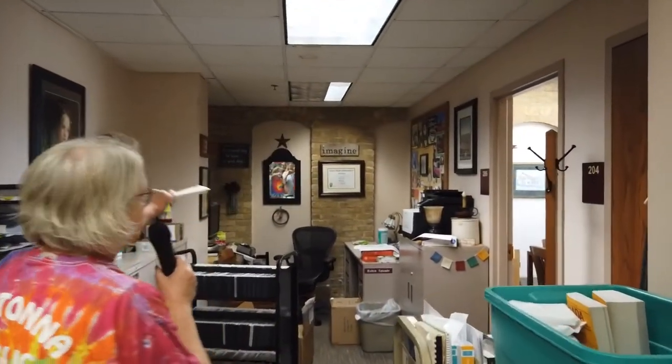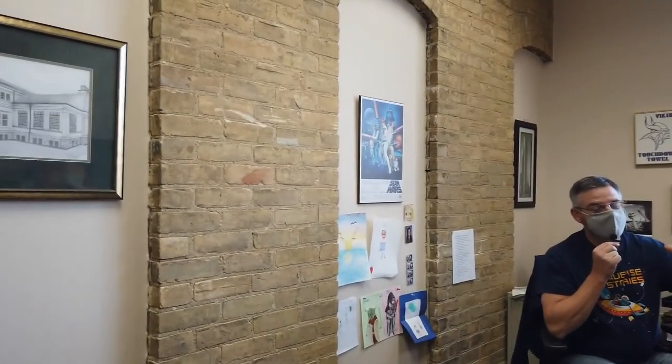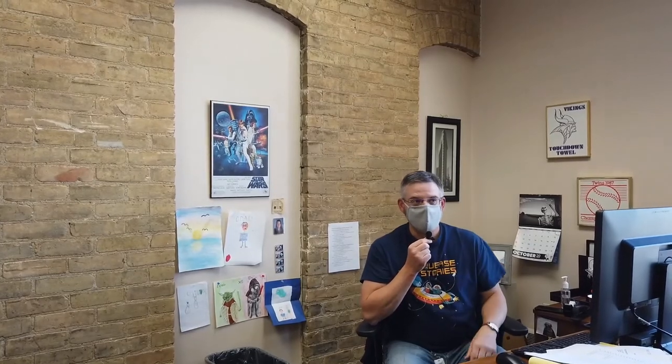If you look straight ahead you can see the original wall of the library. We're going to go into the director's office — here is Mark Blando. He notes the beautiful brickwork from the original building visible in his office, which adds a lot to the space and is a great conversation piece. The library is slowly starting to let people back in, and all that information is on the website and social media.